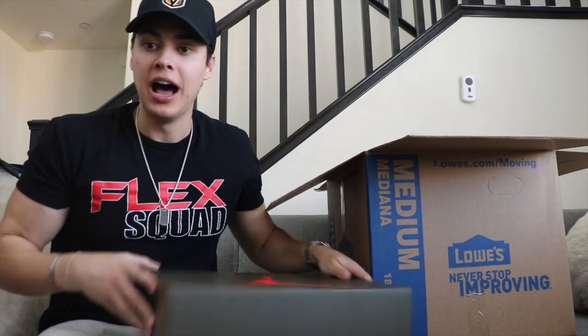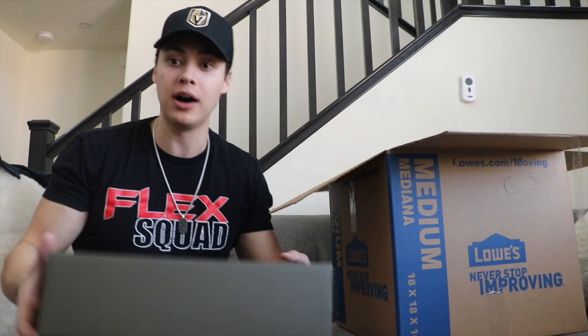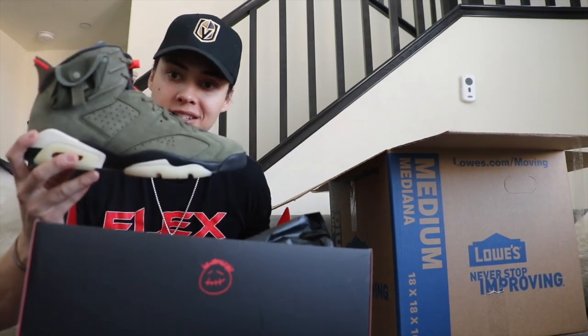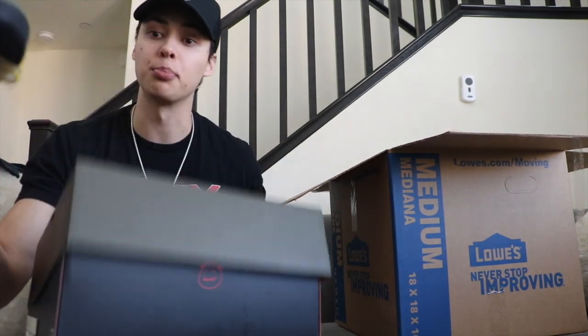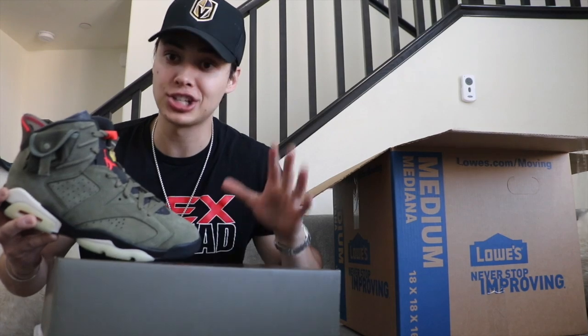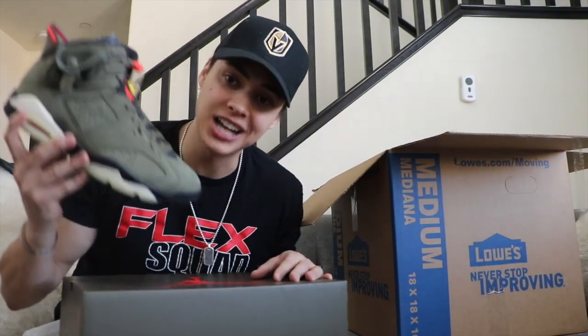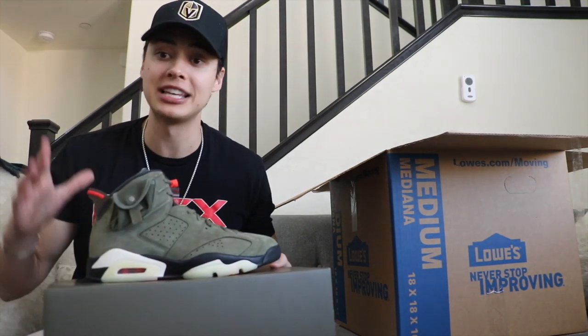Last but not least, I always throw in that big banger — the one that's going to sell immediately or you'll want to wear yourself. We have the Travis Scott 6s, size 11, brand new. Check StockX or GOAT — I'll put it at $520.